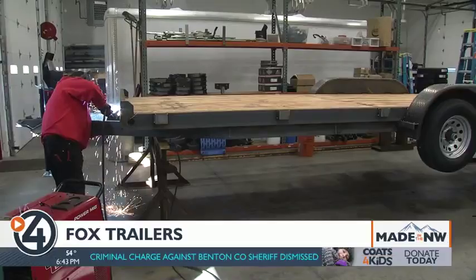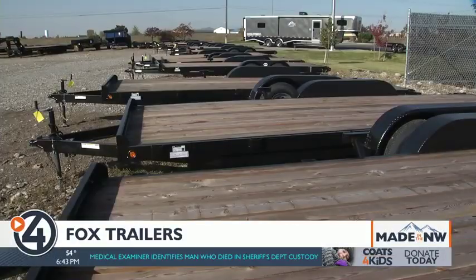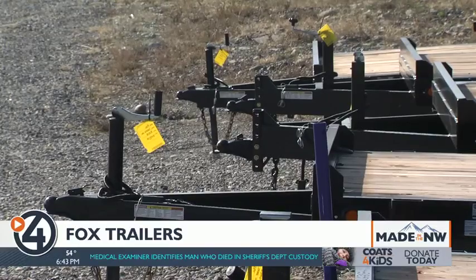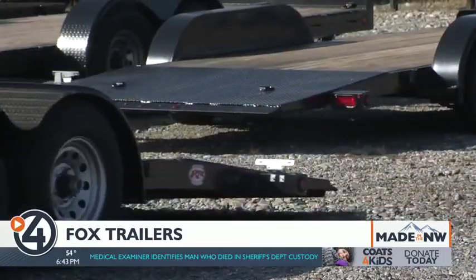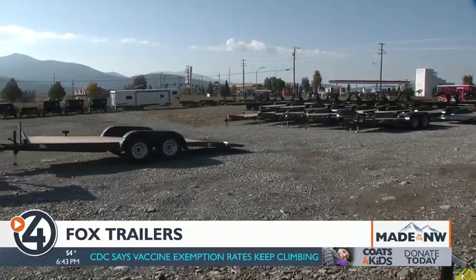Fox Trailers also takes pride in offering customizations and building trailers far faster than bigger manufacturers. We can put an order in, take it down to the weld shop, have them build up a trailer within a week to two weeks, and that customer has his trailer ready to go to work. A typical trailer without customizations can be built in less than a day — a 10,000-pound, 20-foot trailer. From start to finish on the manufacturing side — the welding, the fenders, the axles — everything that consists of building the trailer is an 8-hour build.